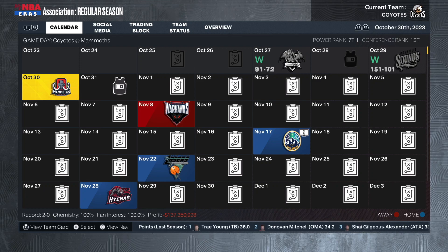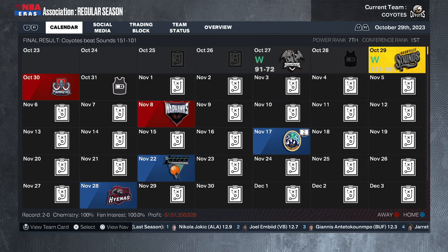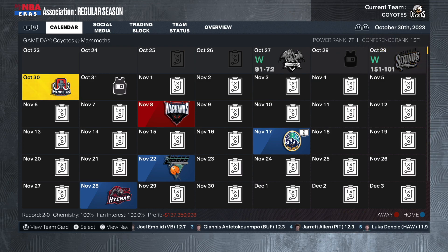What's going on y'all, it's 2KJ, welcome back to the channel. We're back with our rebranded NBA series where the Tucson Coyotes are feeling themselves. We're off to a 2-0 start to year number two with a pair of dominant wins over the Detroit Dragons and the Nashville Sounds. Now we're on the road for a game against the Omaha Mammoths — it should be a good one.